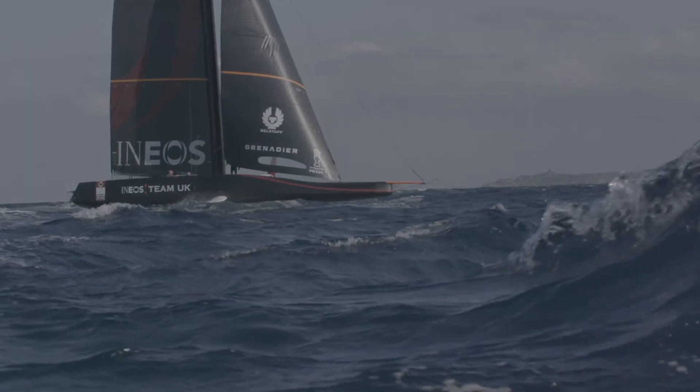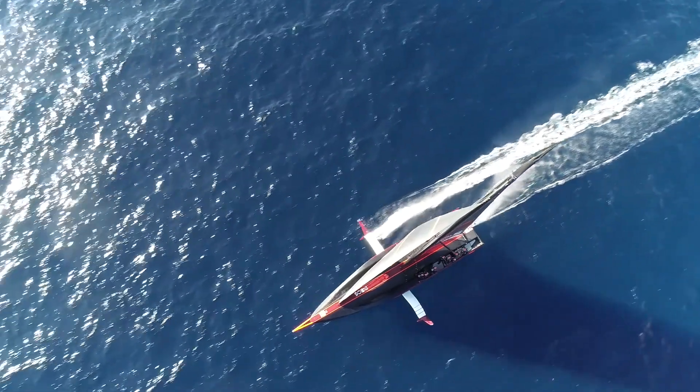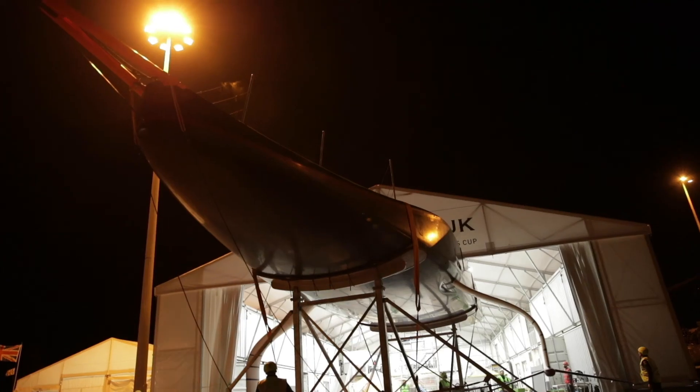My most proud moment with Britannia was probably when it first arrived in the shed and I was able to walk around underneath it, to then see it splash down on the water and go out, and then eventually take off on its foils — that was very cool. Like your little baby that you've watched through all of those stages.